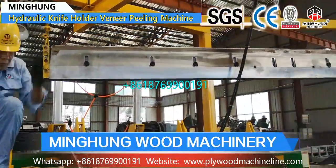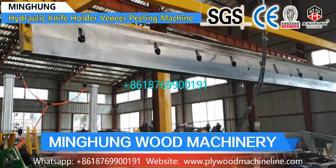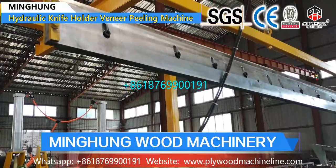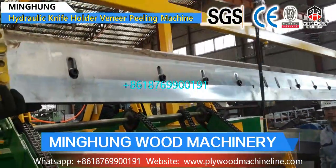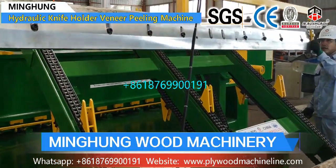Our product 4-feet veneer production line includes a 4-feet log debarker, 4-feet wood peeling machine, log conveyor, and 4-feet vacuum veneer stacker. The function of the veneer production line is for processing wood and producing wood veneer.